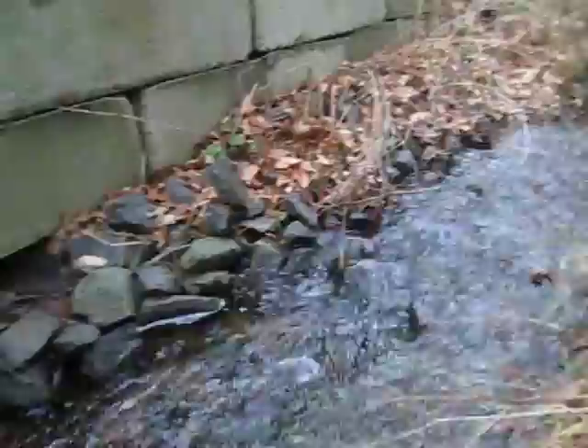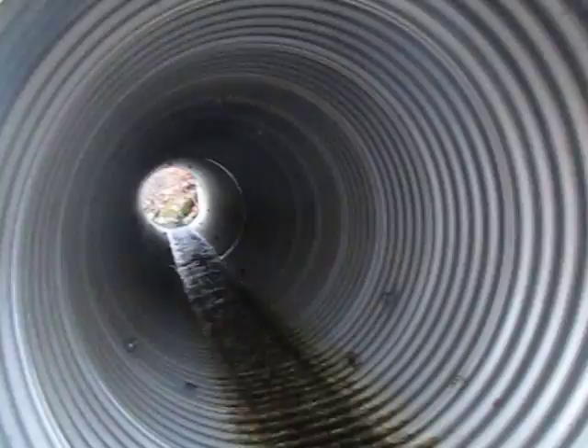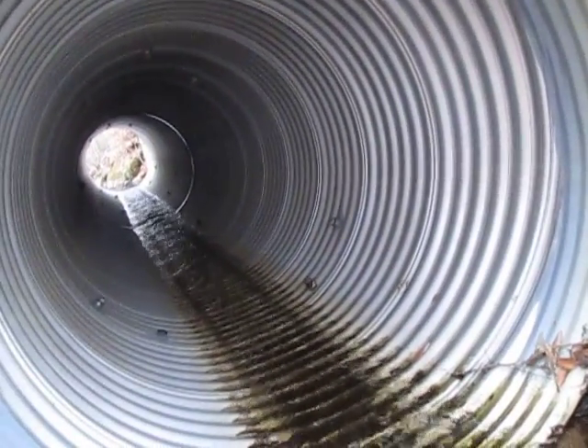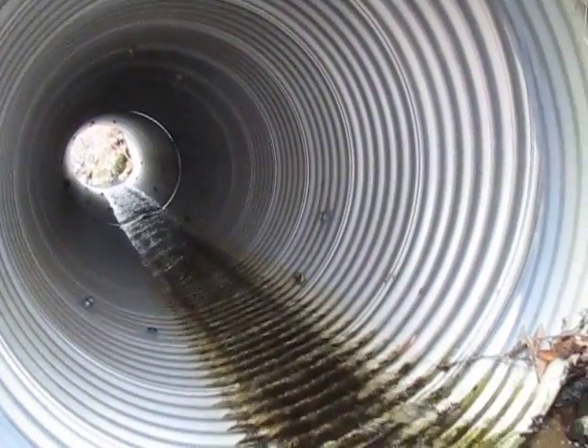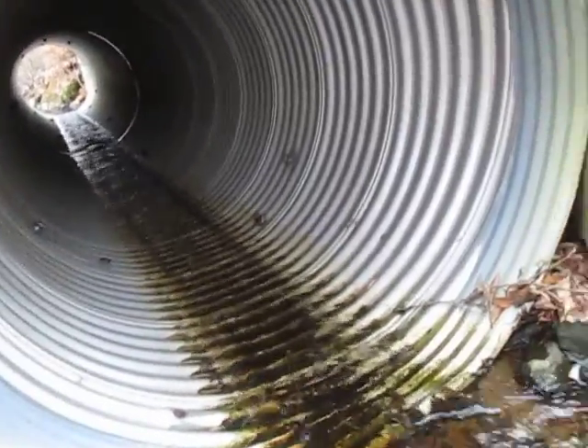Whatever, I'm fine. This might be an 8-foot culvert — it looks like it, I don't know if it's quite 10 feet. Thanks for watching.